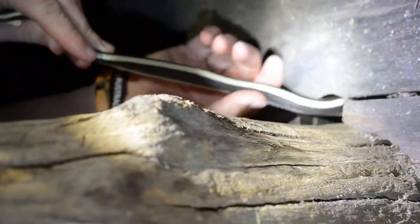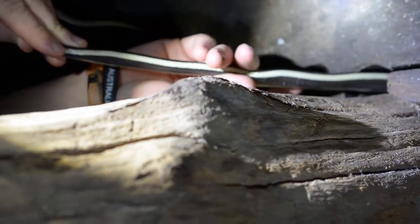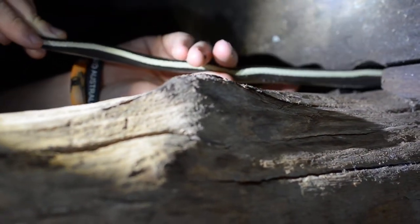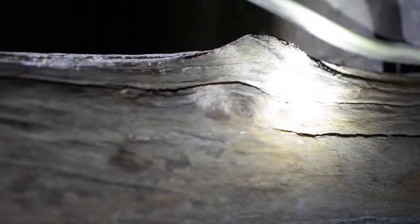We have caught a Ridley's racer in an old wood shack here, like a little house for the rubber tree plantation workers. He's going to pop right out and probably be ready to strike.